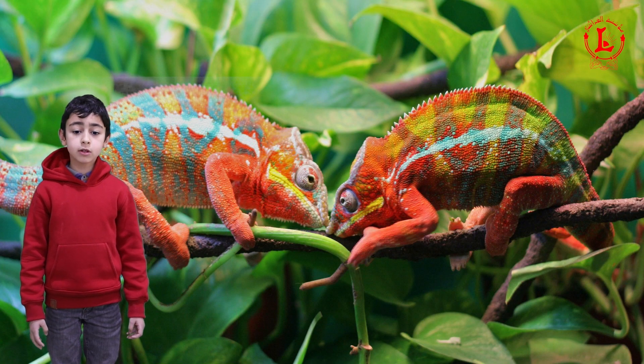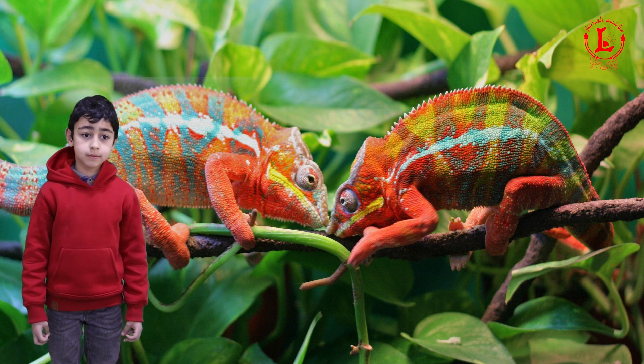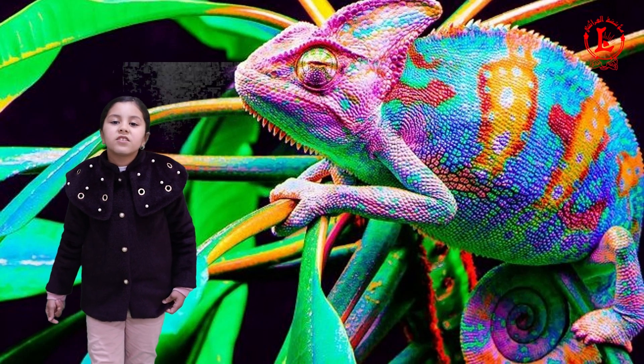Many animals blend in with their surroundings. This is called camouflage. Animals use color, body shape, or both to blend in. Camouflage helps animals to hide and find food.